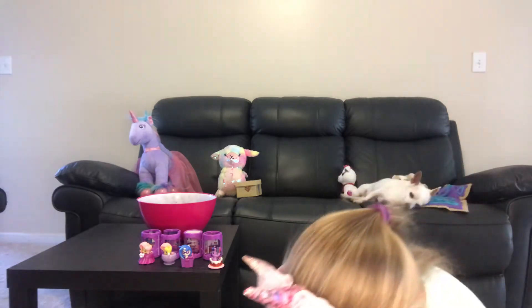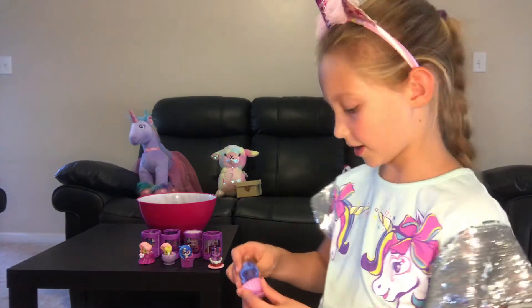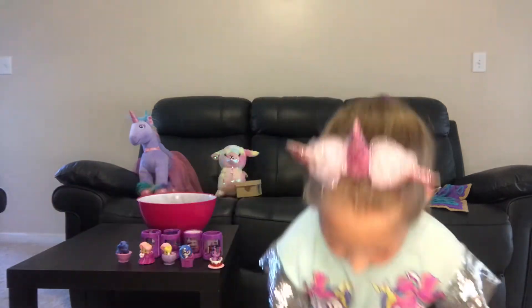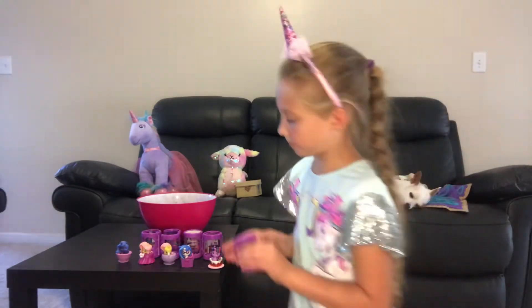Gotta put her up here with her little background.